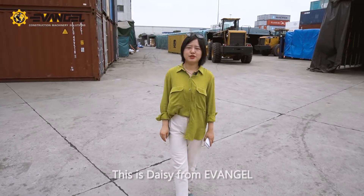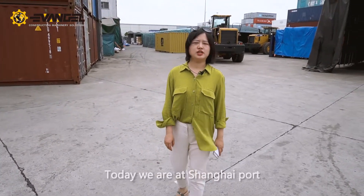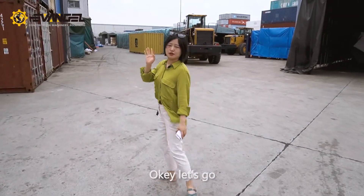Hello everyone, this is Stacey from Evangel. We are the exporter for construction machines. Today we are at Shanghai port. I will show you the SEM rail loaders. Okay, let's go.